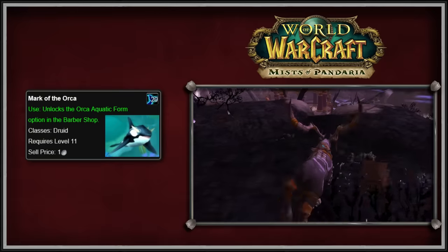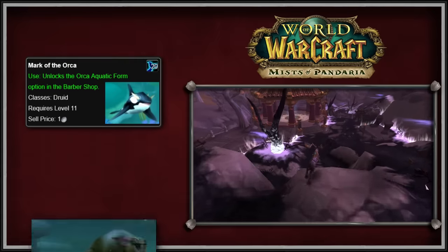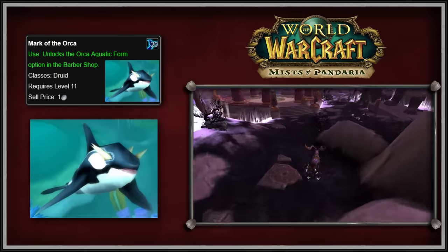The last glyph was called Glyph of the Orca. Using this glyph altered the player's aquatic form from that of a sea lion to that of an orca.